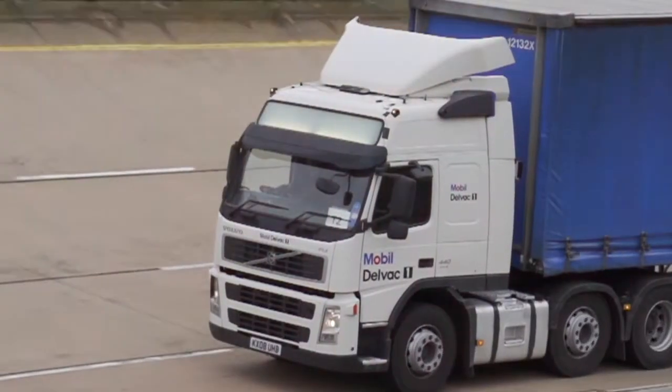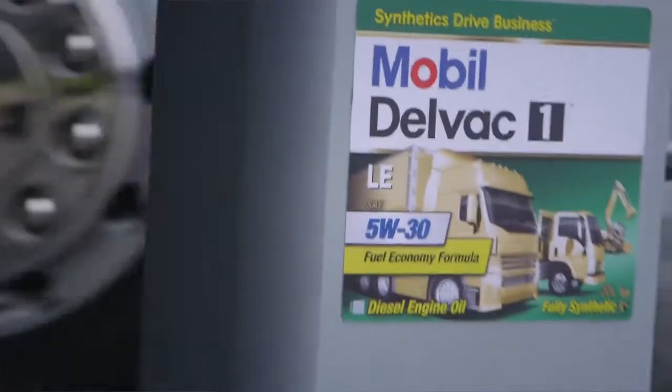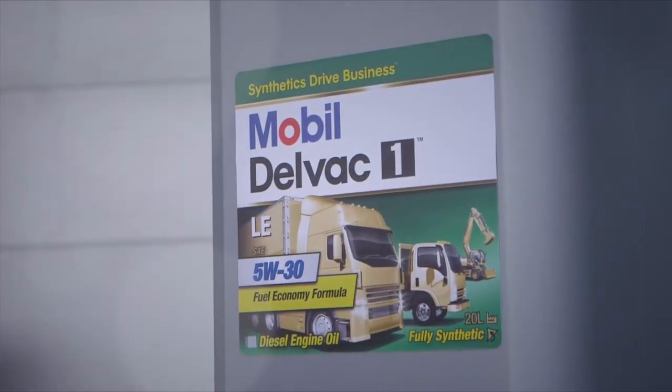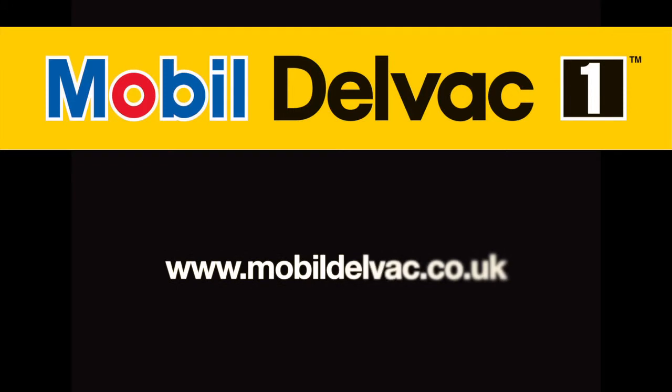New Mobil Delvac 1 LE 5W30 has been specially formulated for current and future engine requirements, focusing particularly on sustainability-related benefits, including improved fuel economy. For more information on how Mobil Delvac 1 can help achieve a competitive advantage in your operation, please visit the Mobil Delvac 1 website.